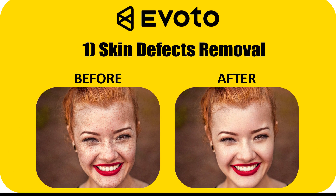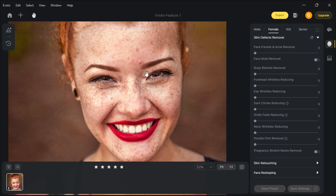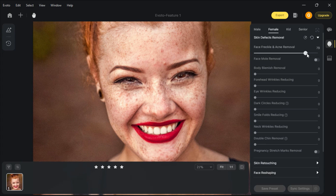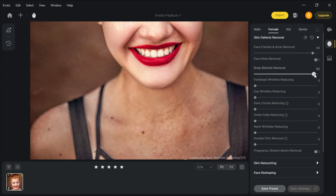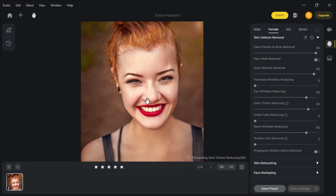Skin Defects Removal. I have this image. Go to Skin Defects Removal. You can remove pimples, acne, blemishes, dark circles, moles, and wrinkles in a few slides. Look at the result before and after.